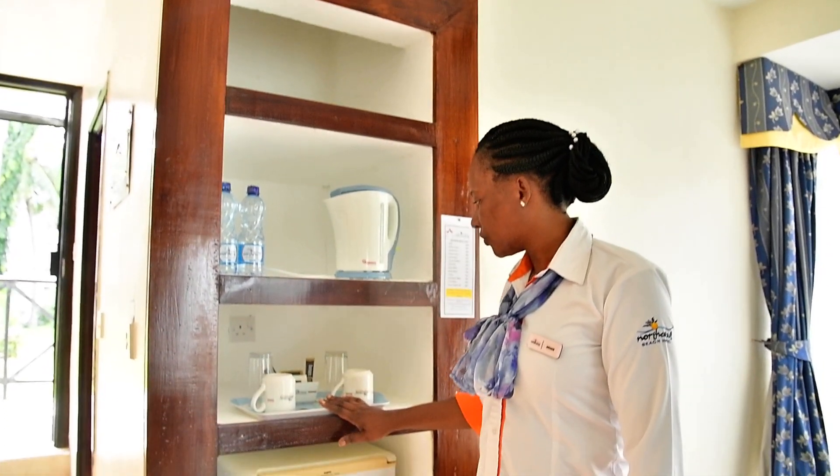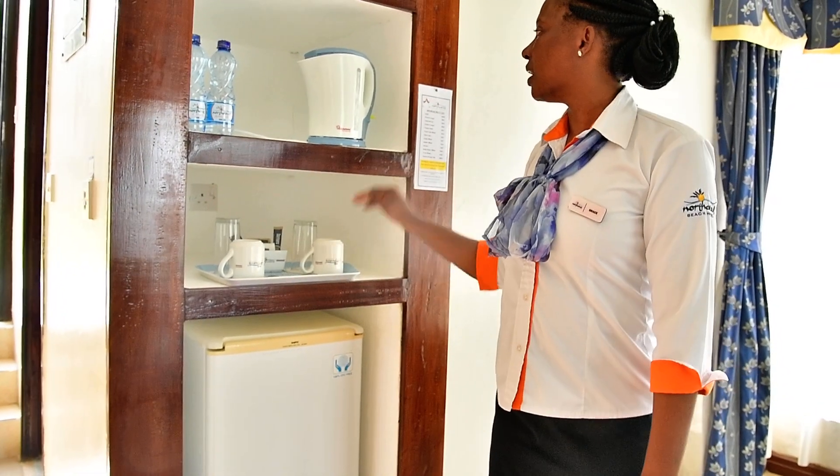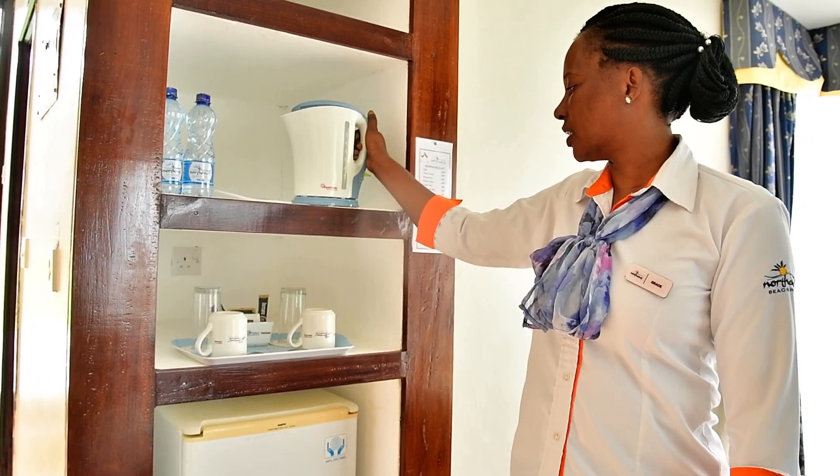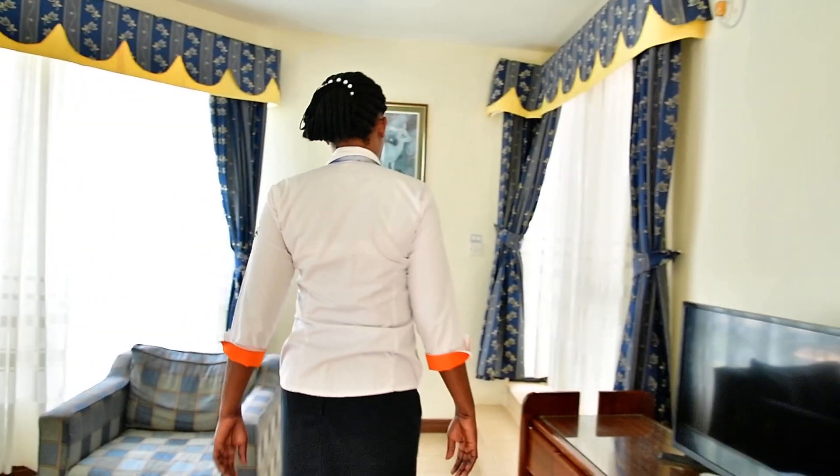There is a coffee corner here — coffee, tea, sugar is here, and a kettle for boiling water. On the other side we have a spacious balcony.